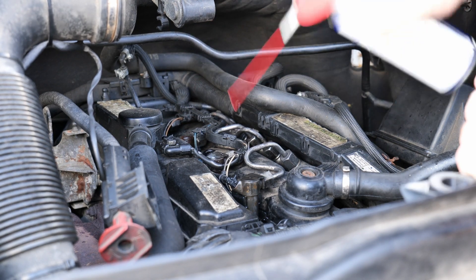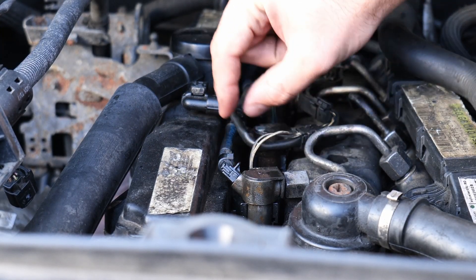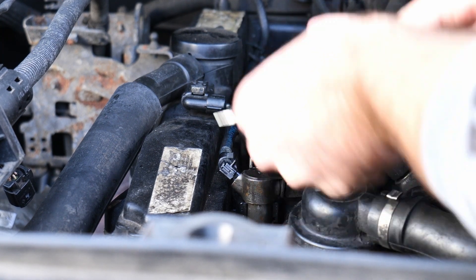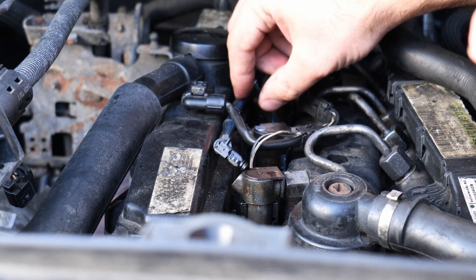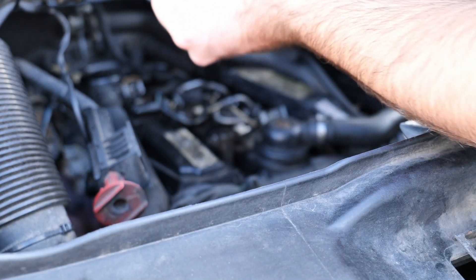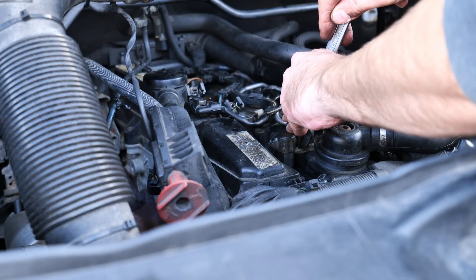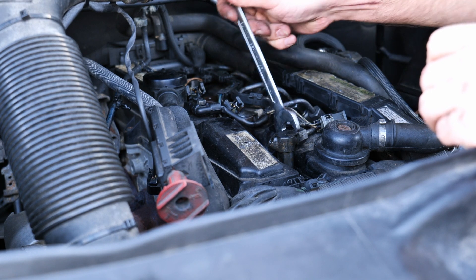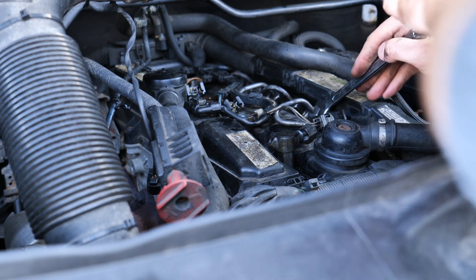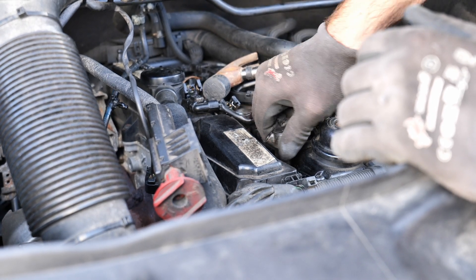First I want to give it a good spray everywhere around the injectors and leave it for a few hours just to make sure I can take them out much more easily. There are some clips here for the return lines — you just press this up and they come out. Then there is the screw that holds the injector in place — a 17mm wrench — and release the pipes.